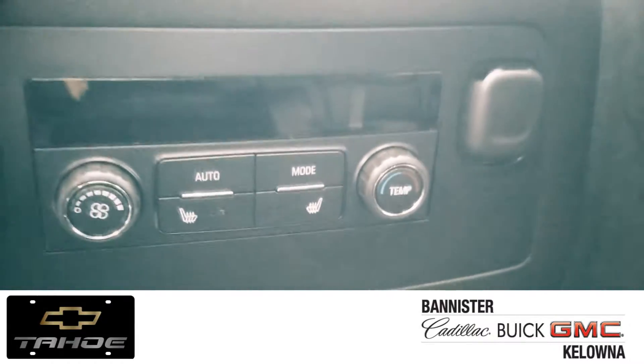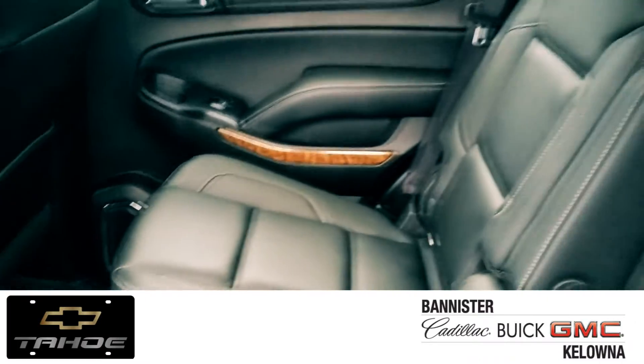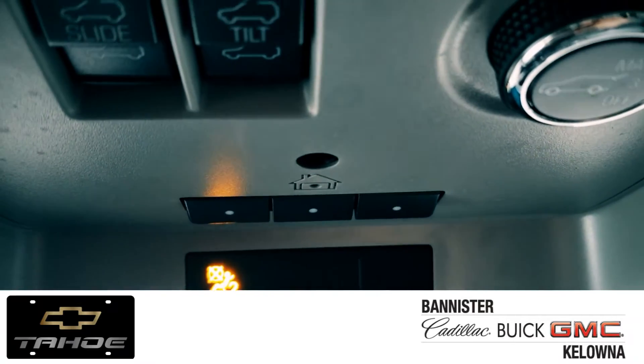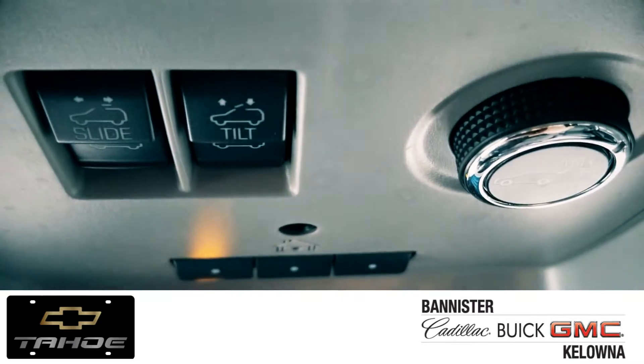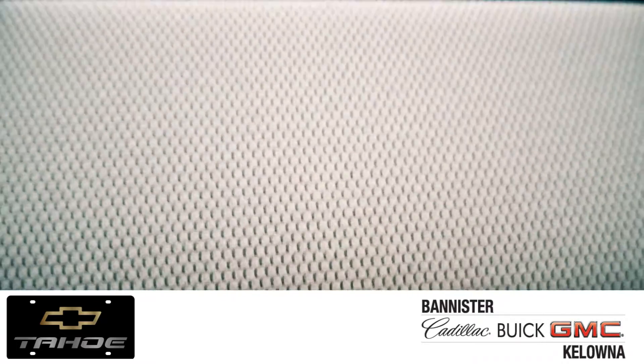For the second row, we've got your own climate control plus heated seats and these captain's chairs, which makes it easy for you to get into the third row. OnStar, the ability to connect your garage to adjust the height of your tailgate, and of course to open up your sunroof, are all features seen here in the Tahoe.